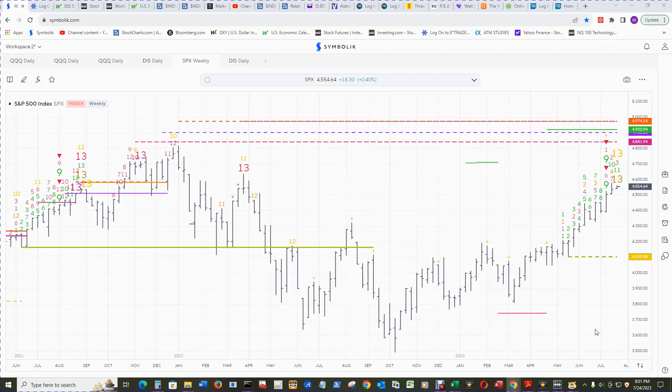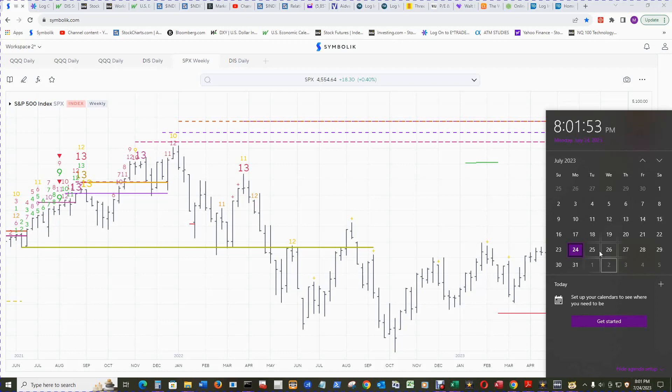Hello and welcome to Wake Up and Smell the Profit S&P 500 Review for Tuesday, July 25th, 2023. It's now the 24th.